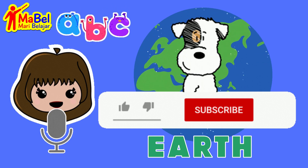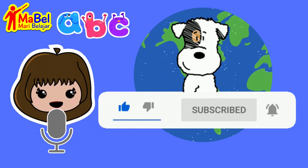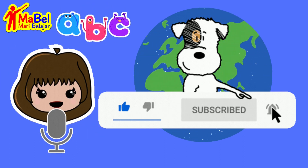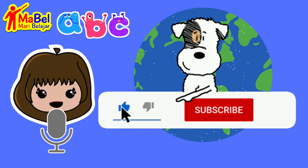Don't forget to hit the subscribe button to stay updated with all of our latest videos on spelling, grammar, and more. Thanks for watching, and we hope you had fun learning to spell these words with the letter E. See you next time!